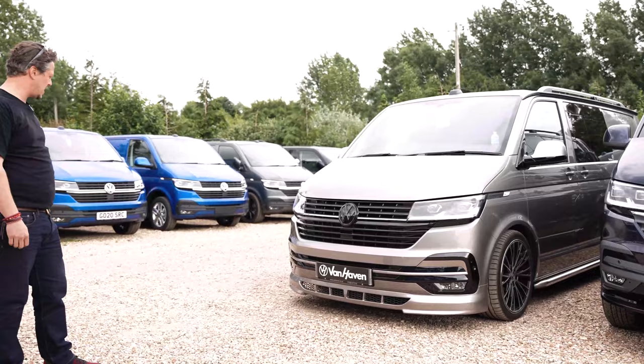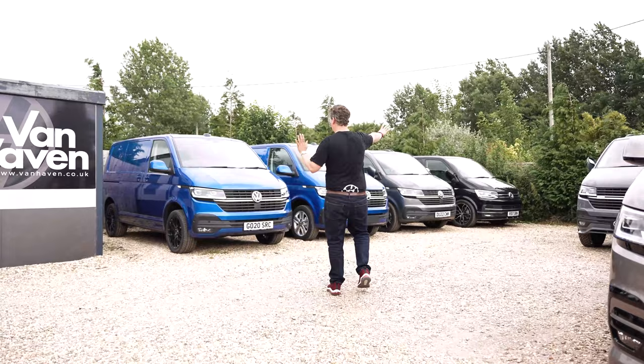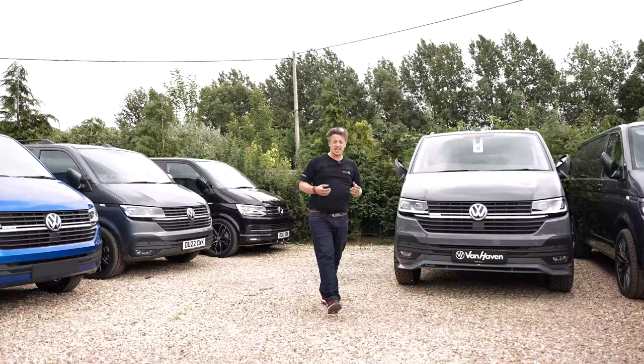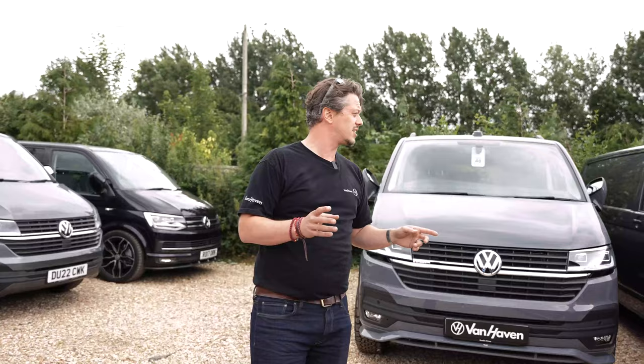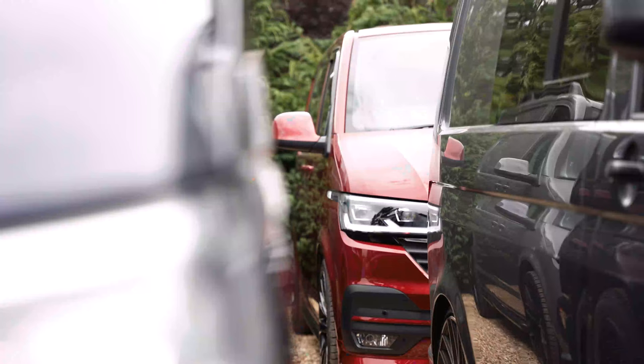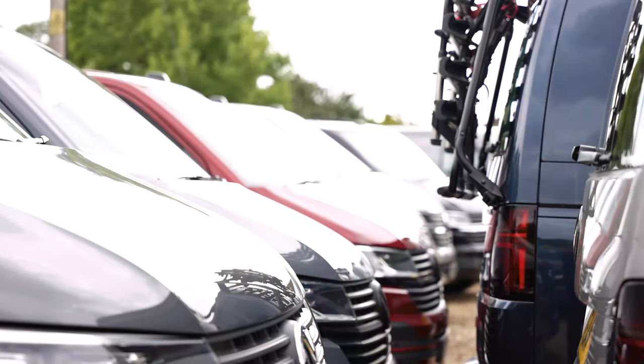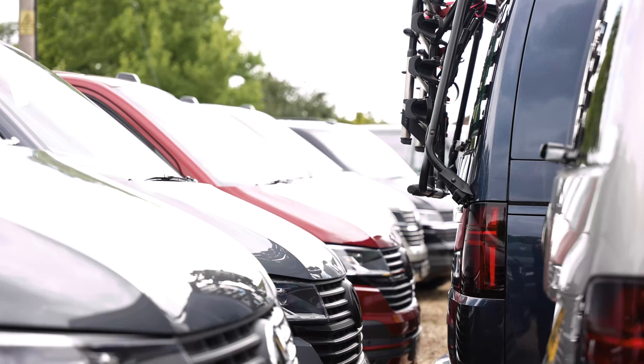We've got all our bits going through the workshop at the moment, so these guys will all be slowly flowing through and getting built to everyone's specifics. There's a van down here — I'm going to give you a really cheeky little view. It's going to be a hard one to see because we park them in real tight, it's a space thing. But that Fortana red van down there, once that's out, I want to show you around that thing — it is absolutely ballistic.